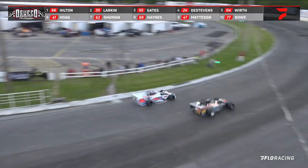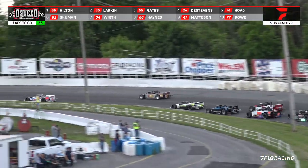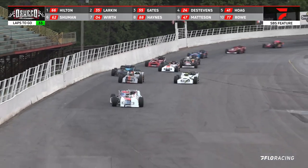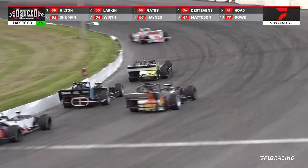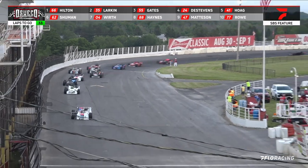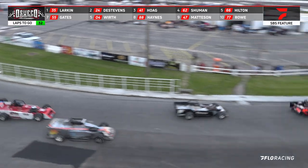Bringing it down to complete lap number two, Hilton still up on the top side. Hilton leads way up wide. A.J. Larkin trying to go to the outside — Carter Gates looks onto the inside and we've got a new second place runner. Also running up in the third spot now is Tony DeStevens. Alex Hogue following right in behind. Larkin though still the leader.